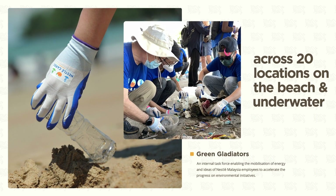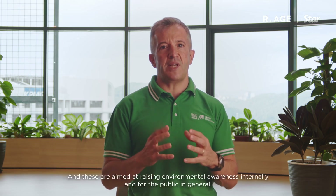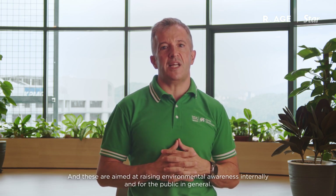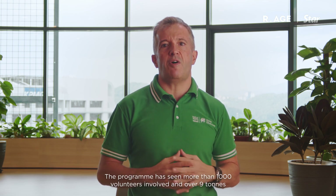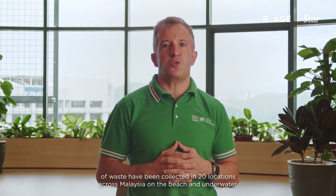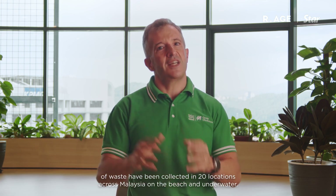Since 2018, we have been carrying out beach cleanup initiatives, including underwater activities and conservation efforts nationwide. These are aimed at raising environmental awareness internally, but also for the public in general. This program has seen more than 1,000 volunteers involved over the years, with over 9 tons of waste collected in 20 locations across Malaysia, both on the beach and underwater.